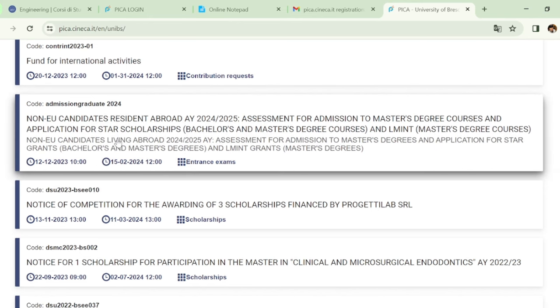On the dashboard, click on 'Admission', then select the option for 'Non-EU candidate resident abroad 2024-2025 for admission to master's degree courses and application for STAR scholarships for bachelor's and master's degree courses'. Then click 'Apply'.